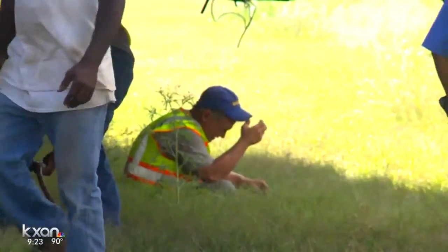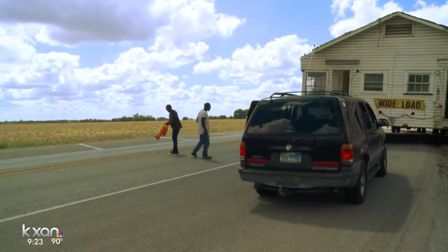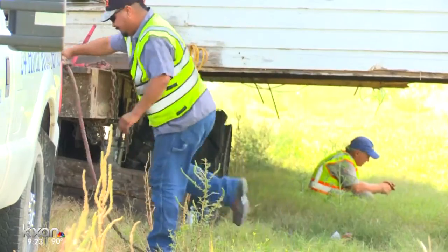The moving crew will start moving that home again from Highway 21 around midnight tonight. They hope to have it finally in Lockhart by tomorrow morning.